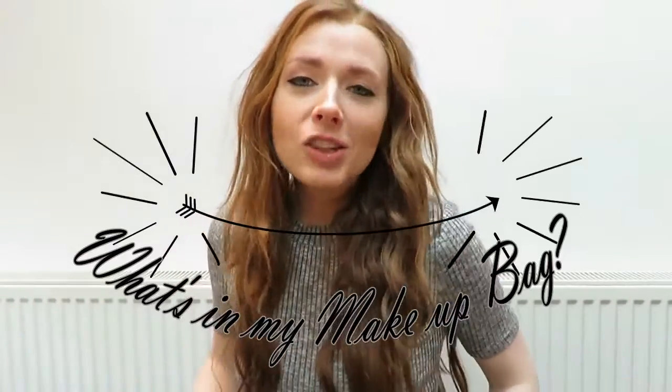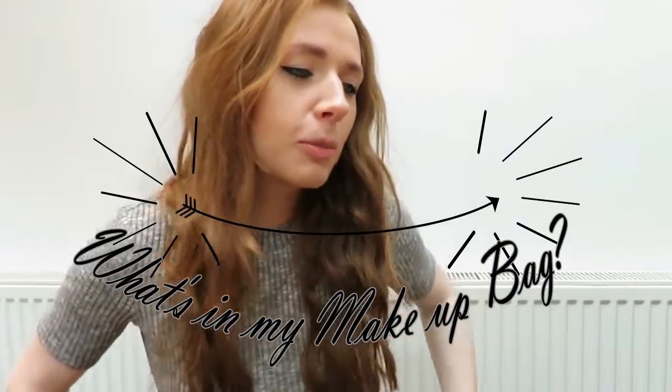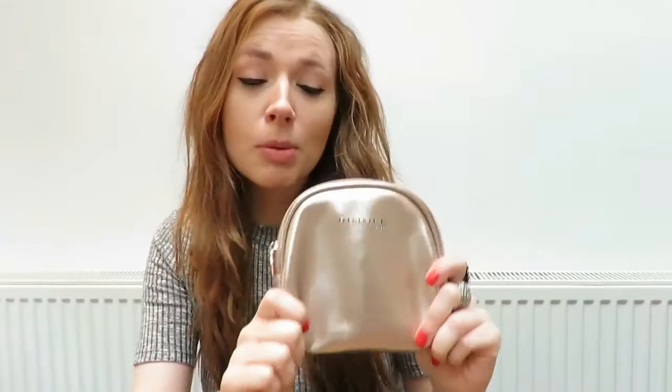Welcome back to my channel and in today's video I'm going to be showing you what I keep in my makeup bag. I take this with me every day wherever I'm going. First of all I thought I'd show you my actual makeup bag and it is this one from Rimmel.